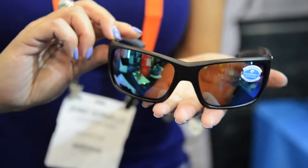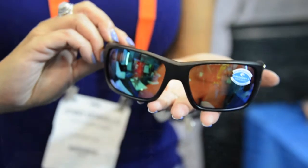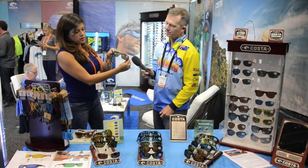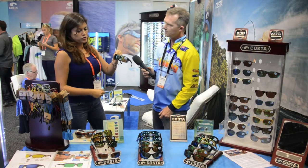Of course. We have some of our core styles. This style is called Rooster. It actually won best eyewear at the ICAST show at the recent show in Orlando, Florida. This is a black frame — a very storied nylon frame — and this is actually a green mirror lens, perfect for inshore conditions. And this is glass.